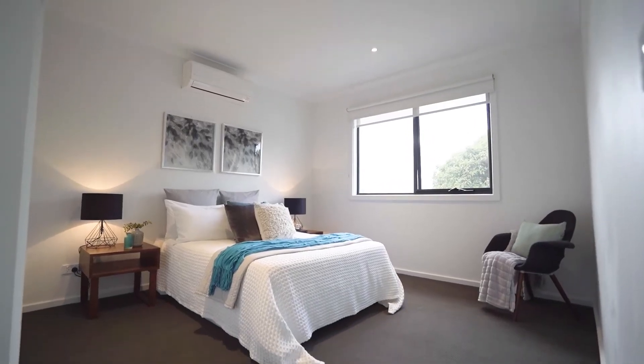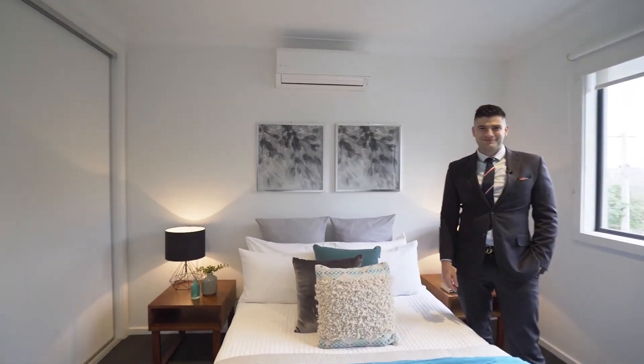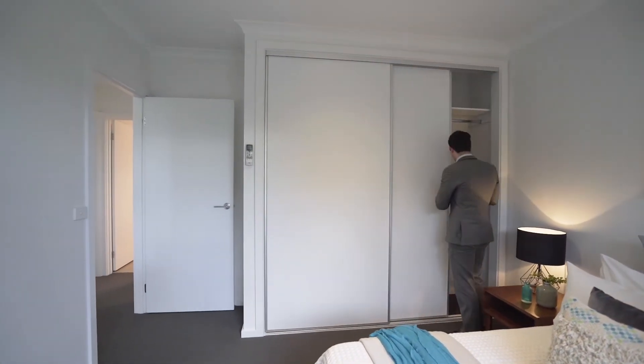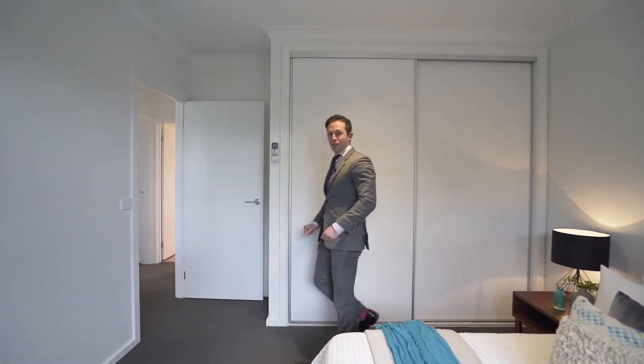Another great feature of this home is that every bedroom has its own split system air conditioner. And also the built-in robe — plenty of space for your suits. You've got to look sharp.